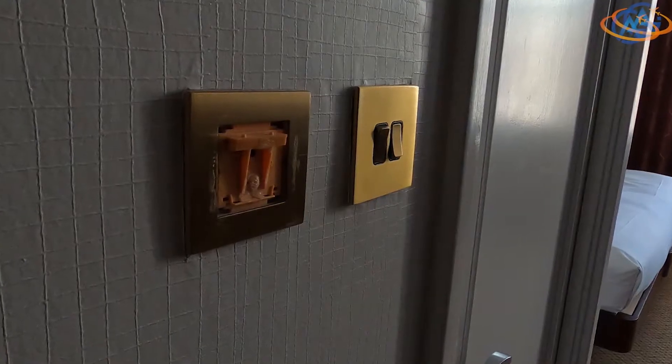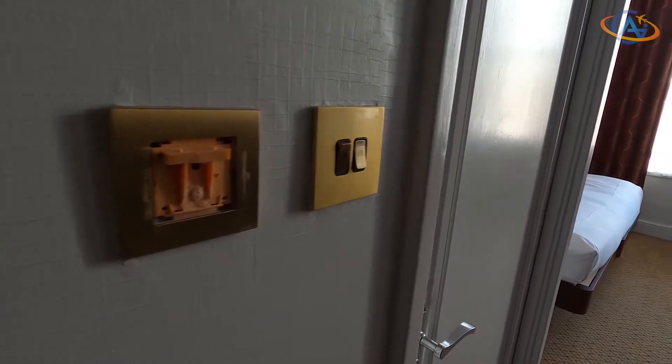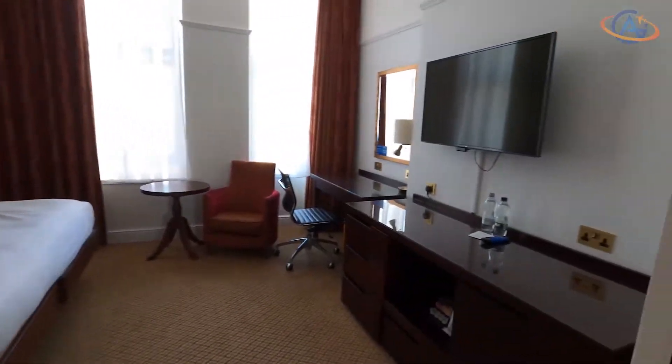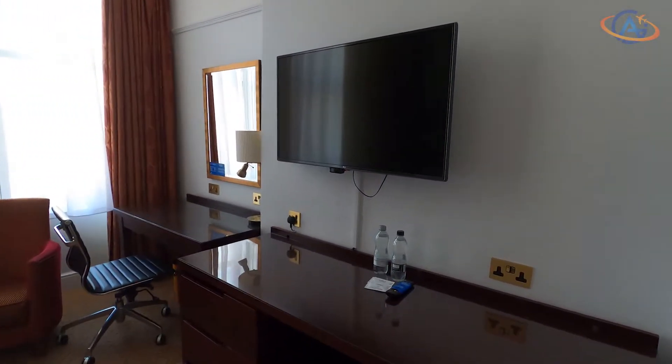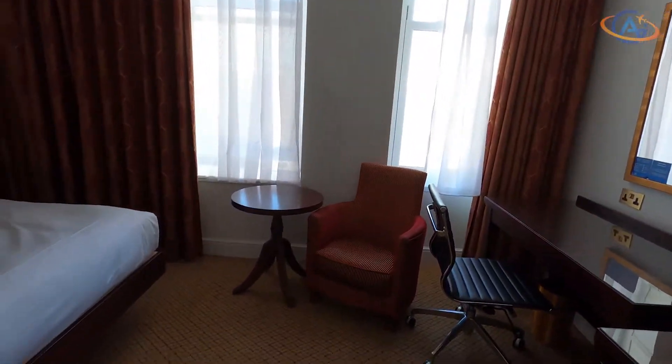Someone stole the light switch? Oh boy. I can take quite a lot, but sometimes things can raise my blood pressure quite fast. And I do not expect too much if I do not want the room to fall apart directly.